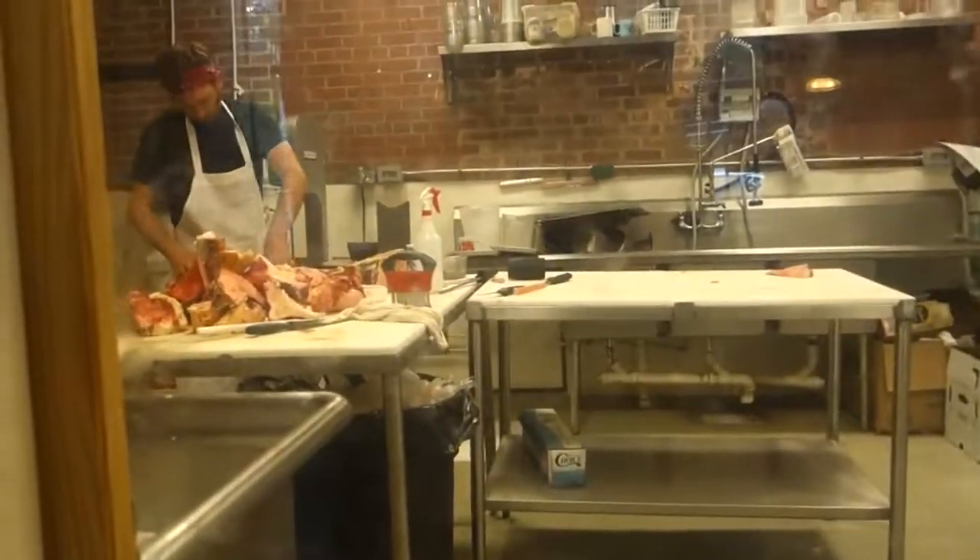We found out the farm that we're staying on in the bus actually sells pig here at the local butchery, so we're gonna go back and get us some bacon for breakfast in the morning. We got the bacon.